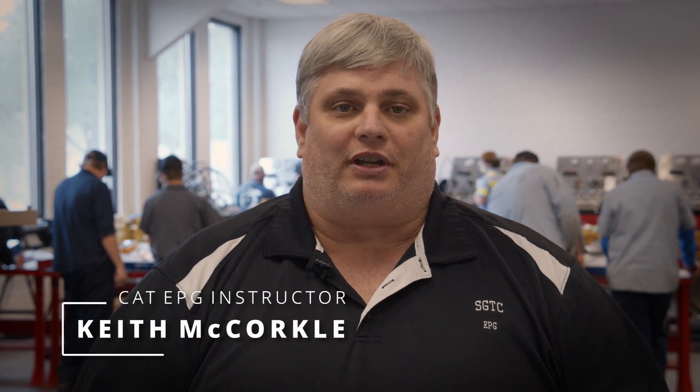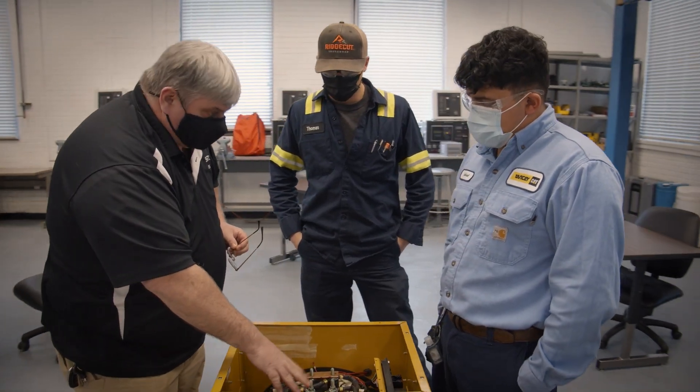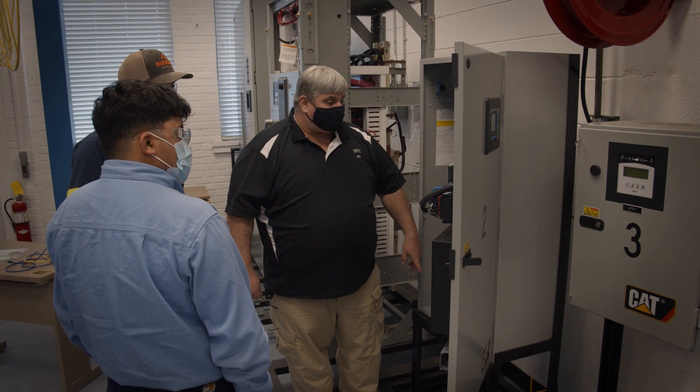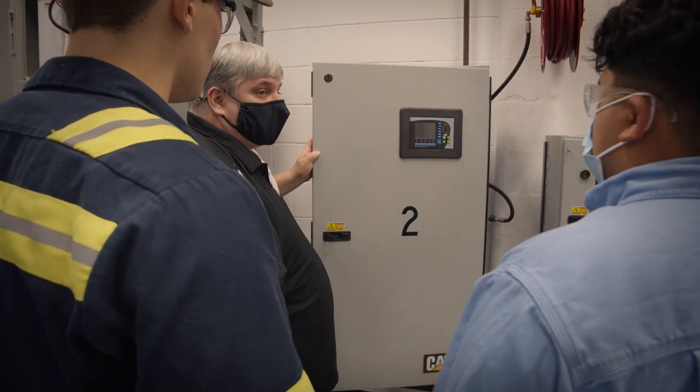EPG is electric power generation. It has to do with standby and emergency power systems, generators, switch gears, and automatic transfer switches. The first two semesters are the same as earth-moving. The third semester is where they split off and go down the EPG path.